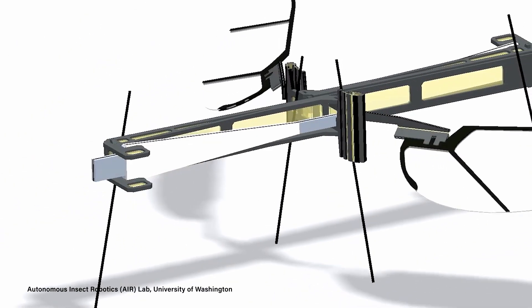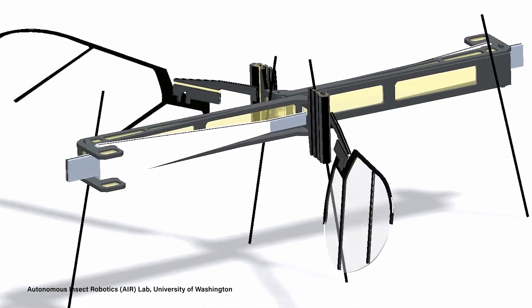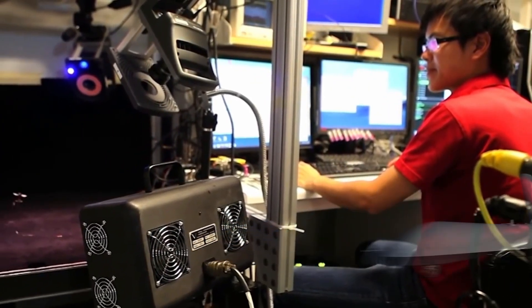It's even possible that future versions of the robot might be able to harvest energy from radio frequency signals, using more advanced microcontrollers to autonomously perform tasks in places that traditionally larger drones couldn't go.